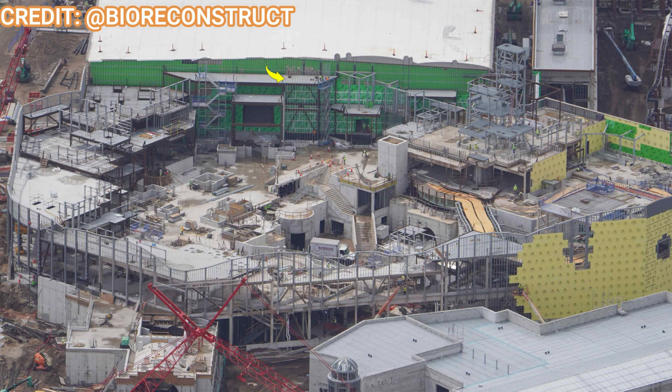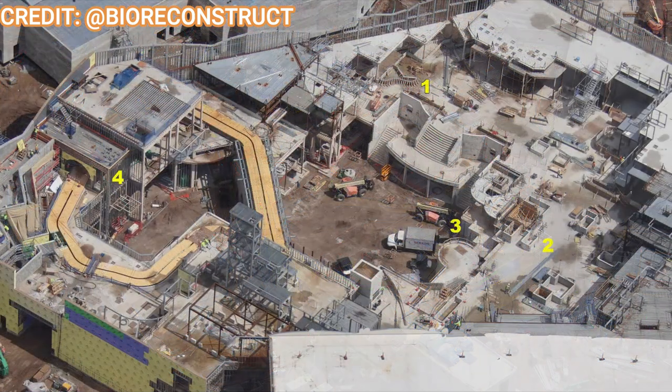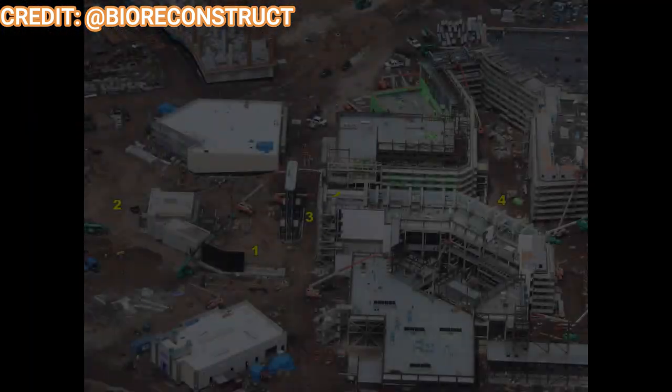Moving over to the Mushroom Kingdom, you can see a lot of the weatherproofing and drywall being applied to facades. The Mario Kart building in particular looks green, and some sections of Yoshi and the terrain hills are yellow as construction moves to the next phase. Looking straight down at the Mushroom Kingdom you can see just how compact yet bigger it is — slightly larger than the Japan version. Yoshi's ride track is all done, and there's just a small dirt patch left on the first floor.